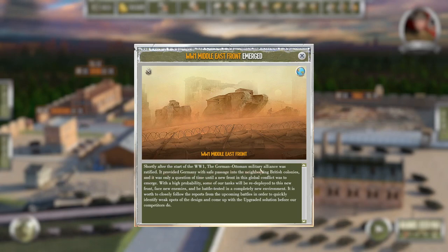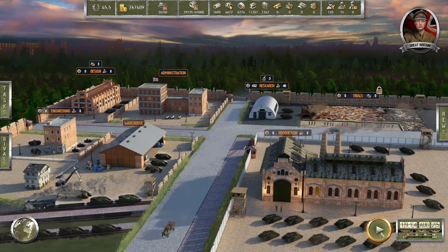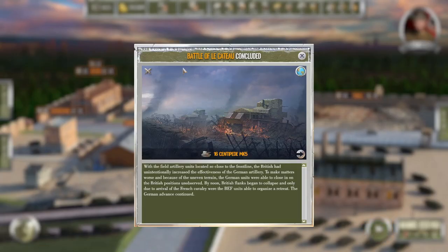The German-Ottoman military alliance was ratified. It provided Germany with safe passage into the neighboring British colonies — it was only a question of time until a new front in this global conflict would emerge. With high probability, some of our tanks will be redeployed to this new front, facing new enemies and battle-tested in a completely new environment. It is worth closely following the reports from upcoming battles to quickly identify weak spots and come up with upgraded solutions before our competitors do.